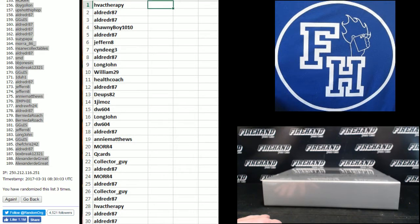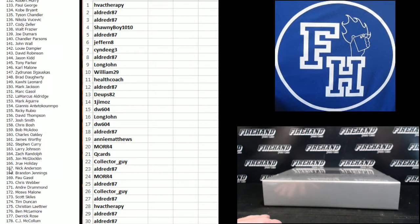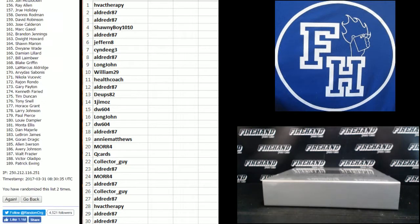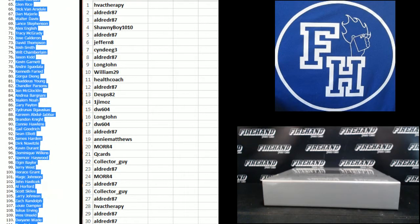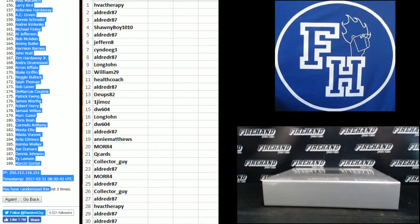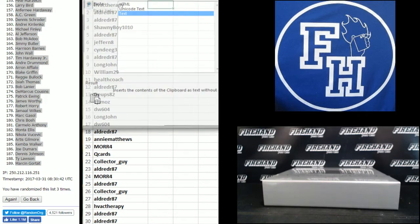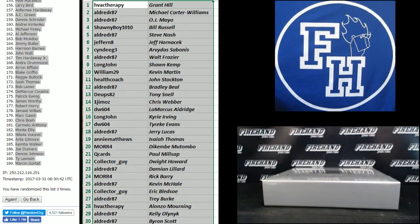On the players: Arvydas Sabonis on the bottom and AC Green up top. One. Two. Third and final hit — cross your fingers, hold your winners, good luck. Three. Grant Hill, number one, and Marsan Gortat, number 189.